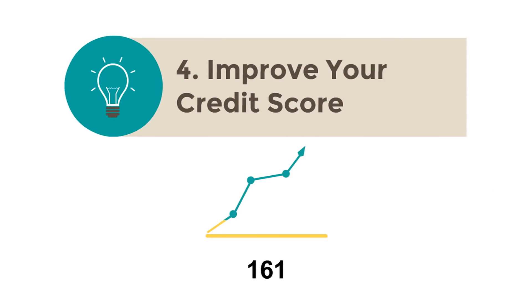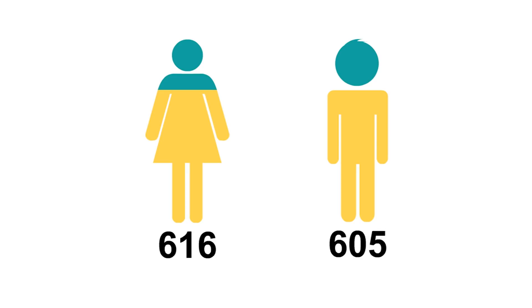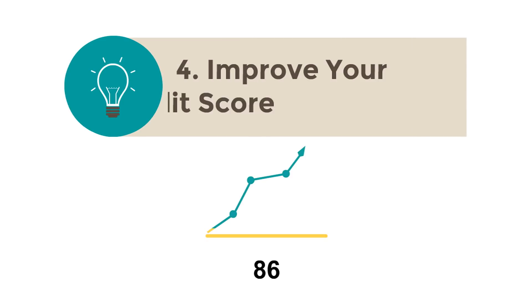Improve your credit score. You may not realize it, but your credit-based insurance score could be causing you to pay more for your insurance than necessary. Most carriers use credit scores in setting premiums, and even with a clean driving record, car owners can pay hundreds of dollars a year more for insurance if they have less than the best credit score.